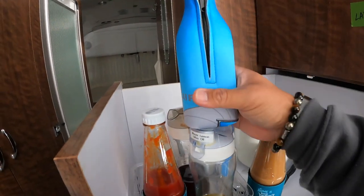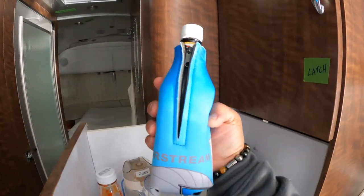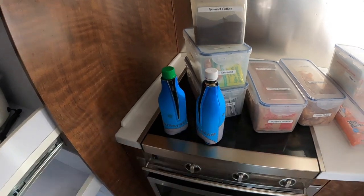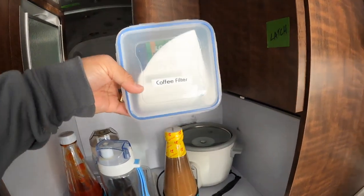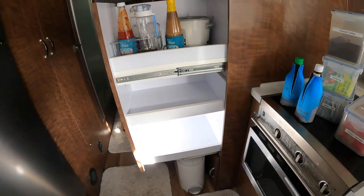I get the smaller bottles so they fit into the bottle thing and it works out great. They are glass, so that's why I use the — I don't even know what they're called — cozies. We also keep back here coffee filters. That's what we keep in that cabinet. Thank you for watching. Bye bye.